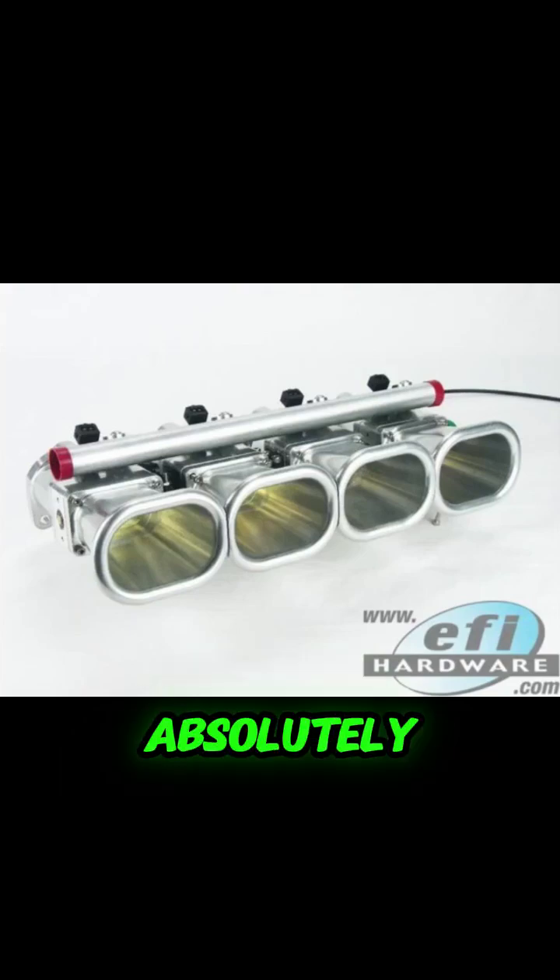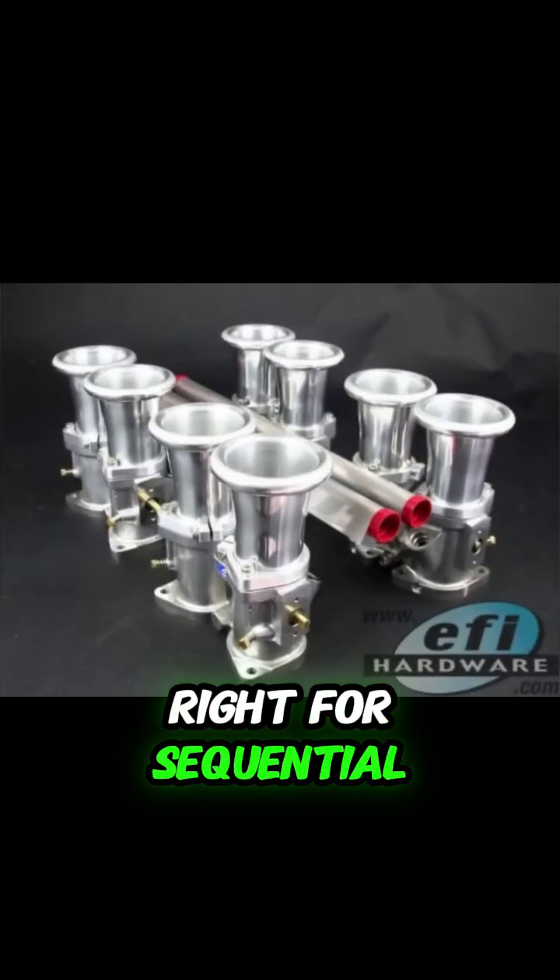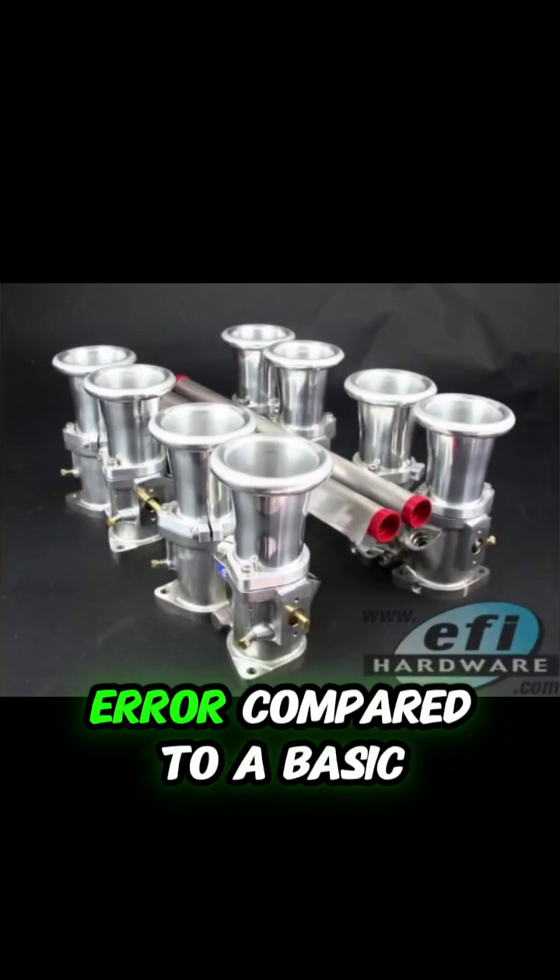It's not just more fuel. Getting the programming right for sequential, there's just less room for error compared to a basic batch setup.